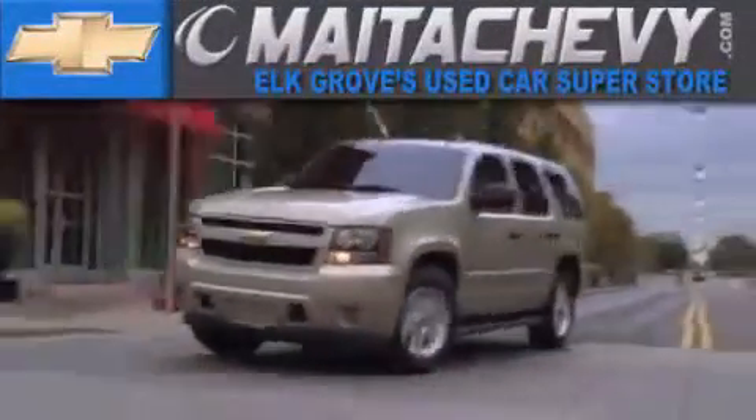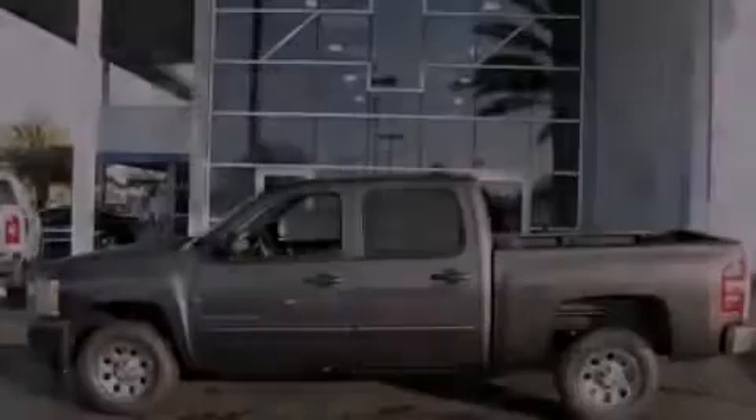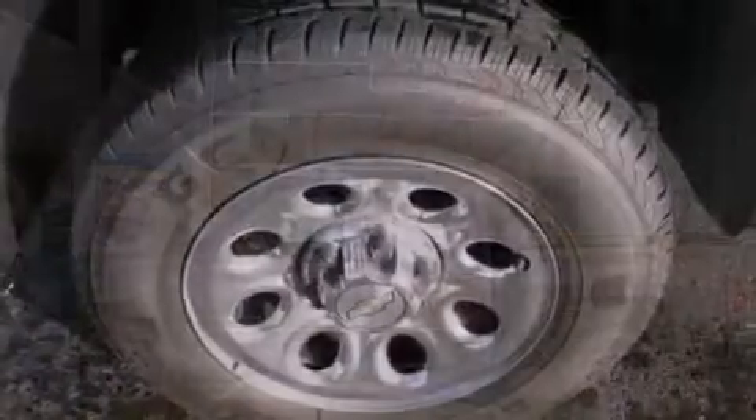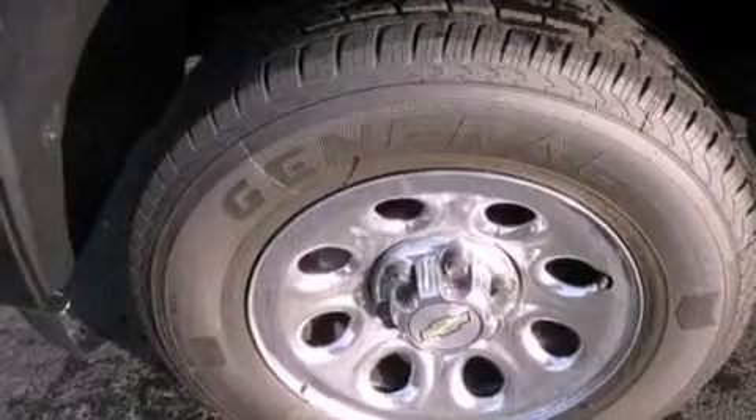Another fine vehicle offered by Meta Chevrolet. This is a brand new 2011 Chevrolet Silverado. Whether hauling, commuting, or towing, this truck is the right one for you.